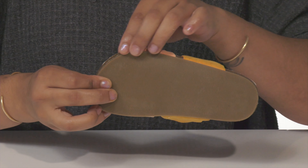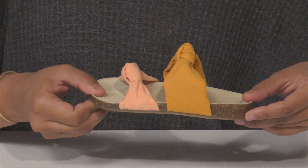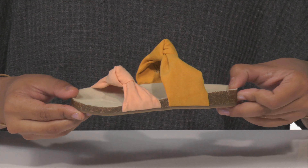The outsole is textured all over for some added traction. These would be a great shoe for any casual family outing this season.